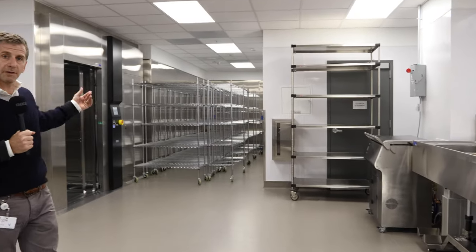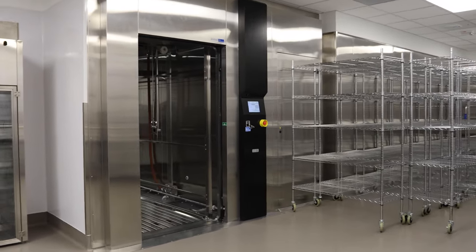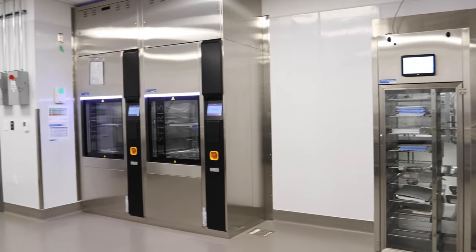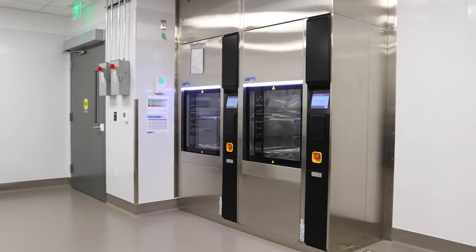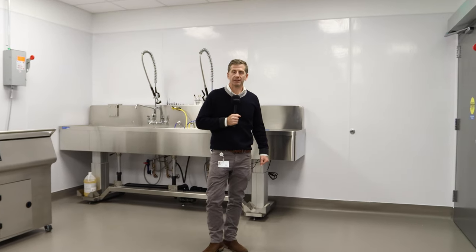Behind me are where the carts and the surgical equipment run through these series of high-pressure washers and then on to sterilization, followed by repackaging, and then another sterile elevator returns this equipment back up to the operating rooms and ready for the next case.